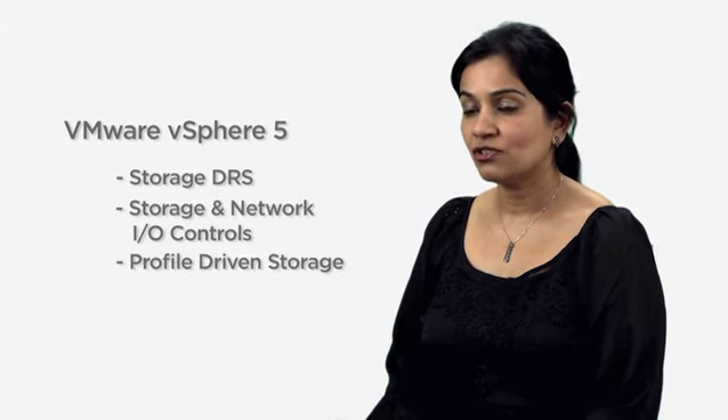With numerous industry-first features like Storage DRS, Storage and Network I/O Controls, and Profile-Driven Storage.